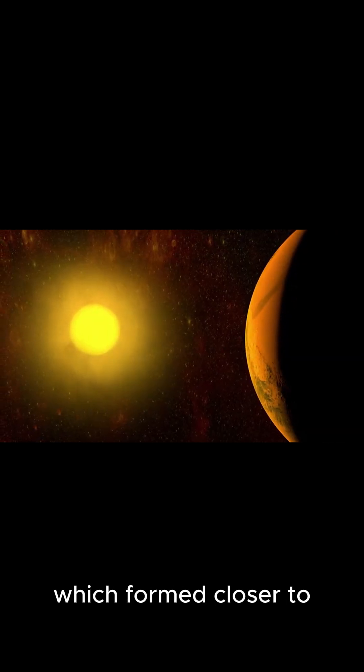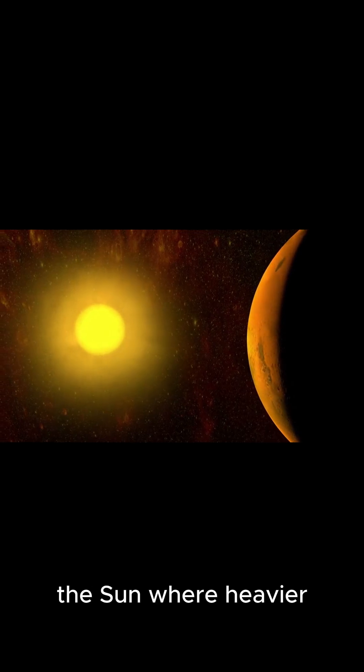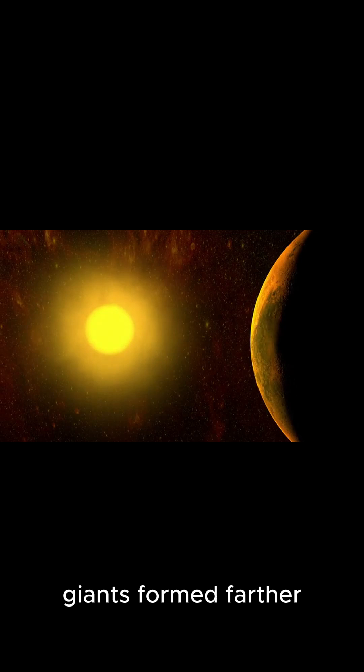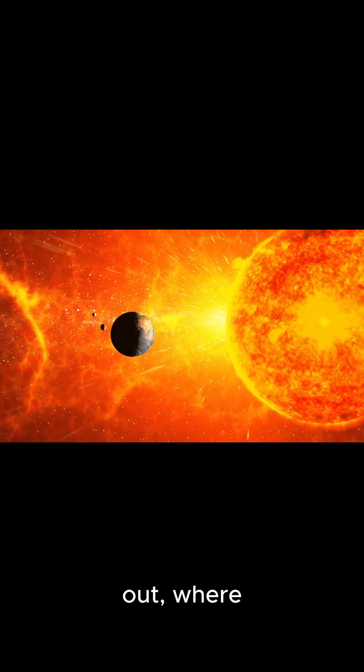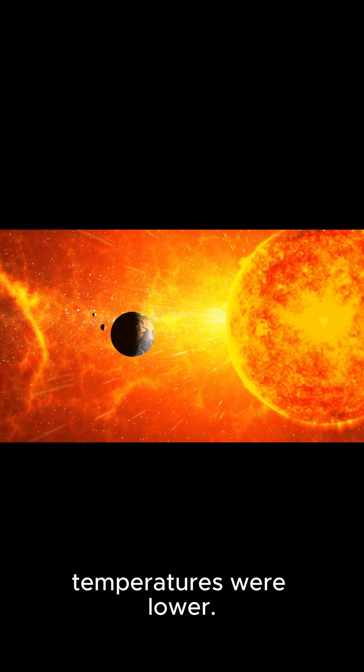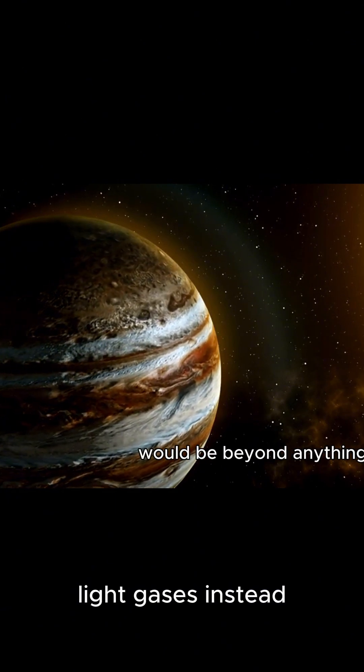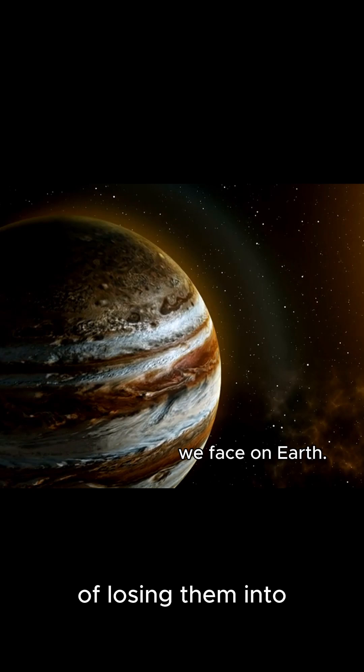Unlike Earth or Mars, which formed closer to the Sun where heavier elements clumped together, the gas giants formed farther out, where temperatures were lower. This allowed them to hold on to those light gases, instead of losing them into space.